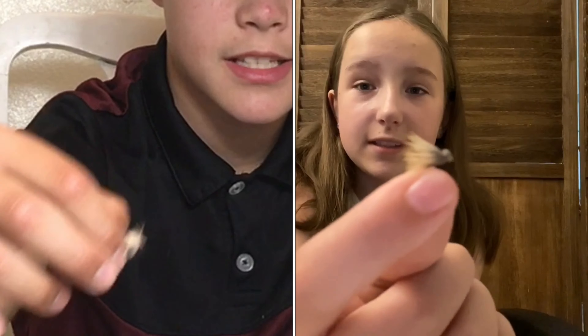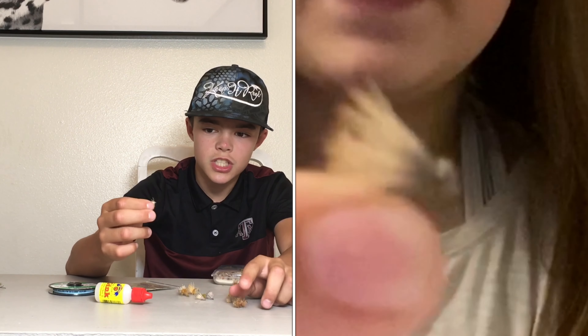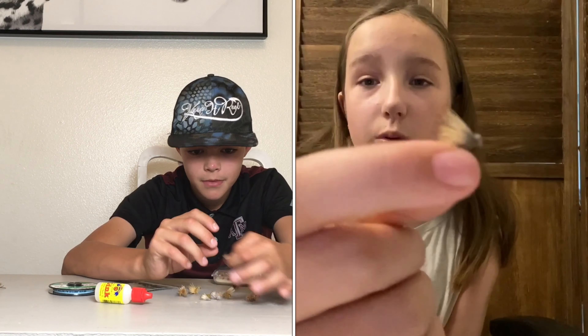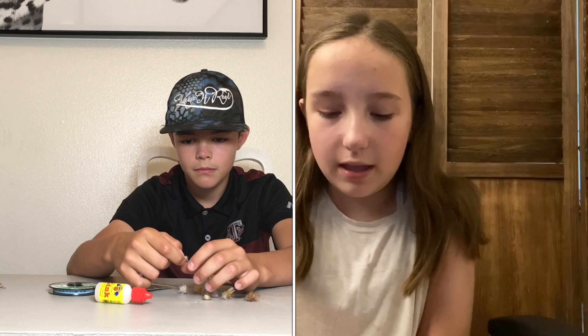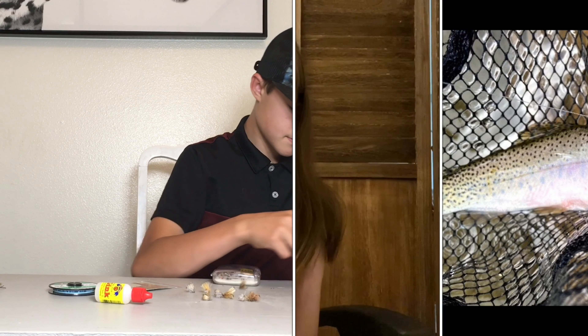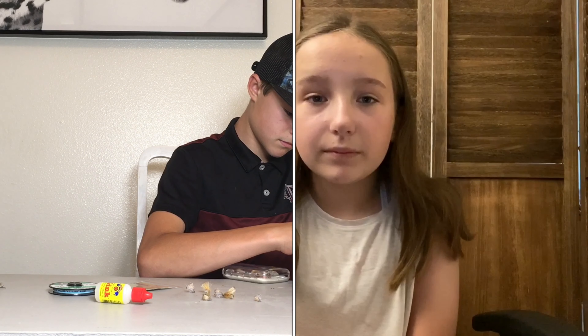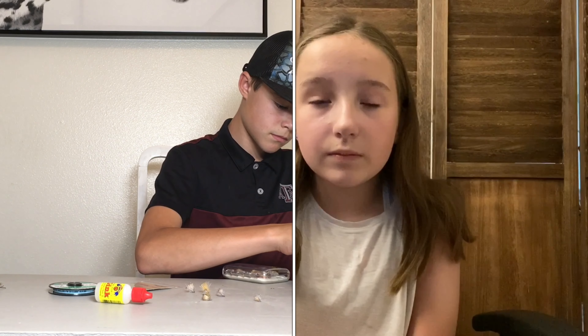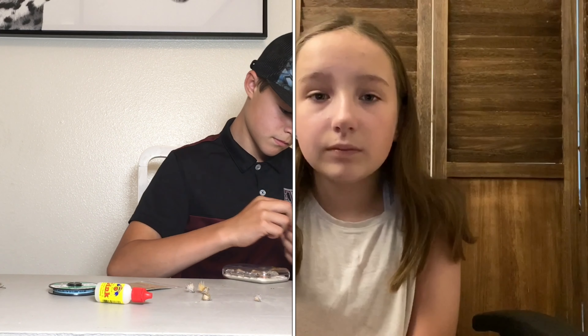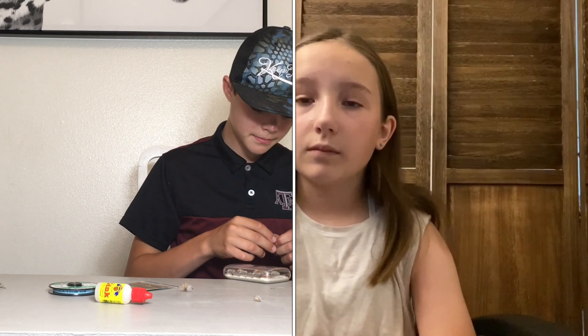I'm going to interrupt for a bit — this is an elk hair caddis, so Connor mentioned it. This is probably one of the dry flies that I throw the most. I went on a backpacking trip a little while ago to a high mountain lake to catch cutthroat, and this is what I caught most of my fish on. So this is a great fly to use if there is a caddis hatch in the area. It is a great fly, that's for sure.